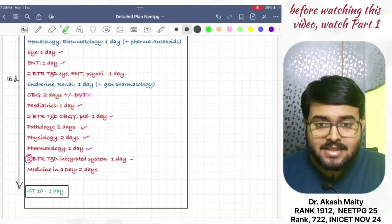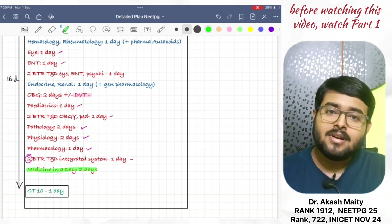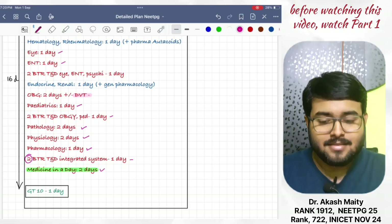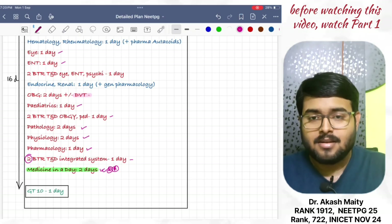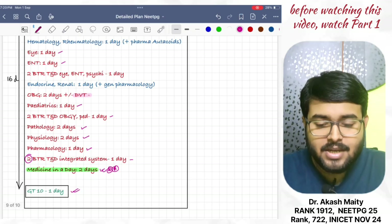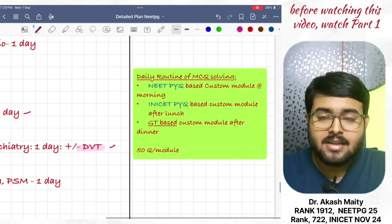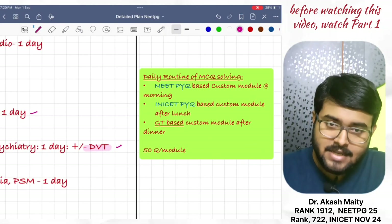And then, do Medicine in a Day module — give time of two days; it will complete your medicine. Then, give GT10 in one day. It will complete this Revision Cycle 3, which is around 35 days.